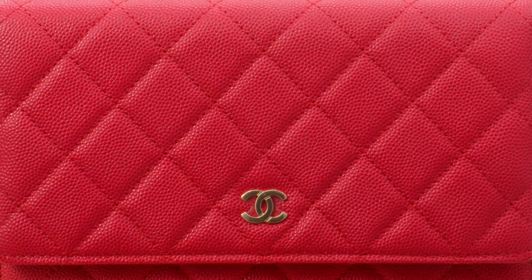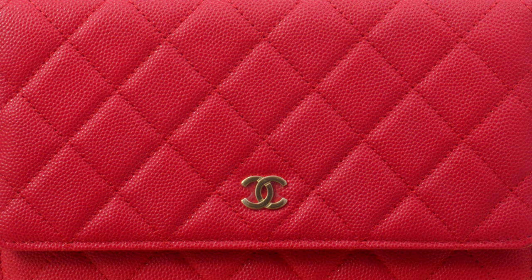It remains stiff over time and holds its resale value well, although the feel of caviar can vary based on the bag's age and style. Another leather type Chanel uses is lambskin.